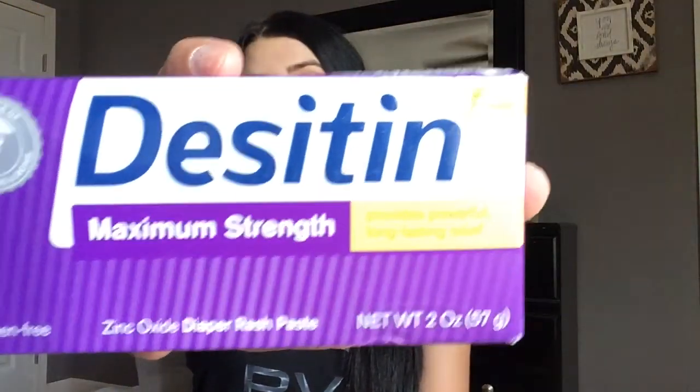The next thing I picked up was just some Desitin Maximum Strength. I have the blue one, which I think is just the normal one or Rapid Relief. She has had one diaper rash and it worked really, really well, and I only had that one bottle which is still full. I just don't want to run out of it in case she ever gets a diaper rash again, which I know she will. So I figured I would try this one out too — it's just the little one.